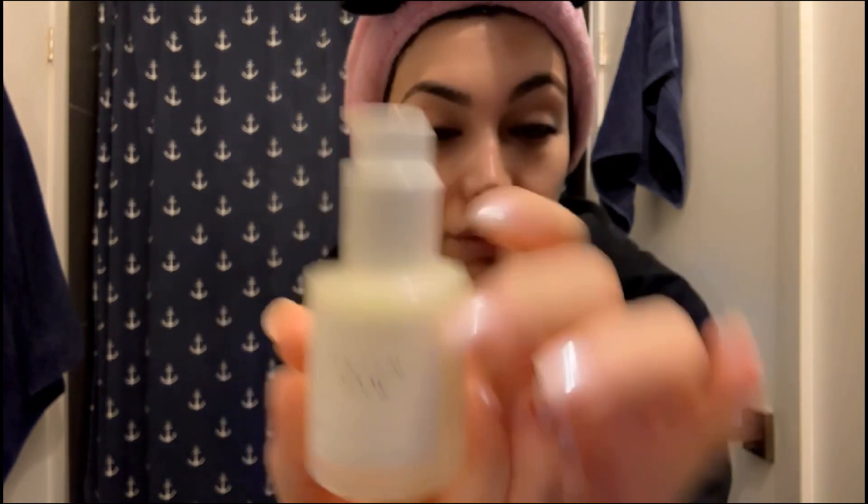Now I'm going to use my AHA serum from Herbivore — it's the Milky Way 10% AHA plus Oat Soothing Exfoliating Serum. Sorry, there is no BHA in this one. I use one pump and a half.